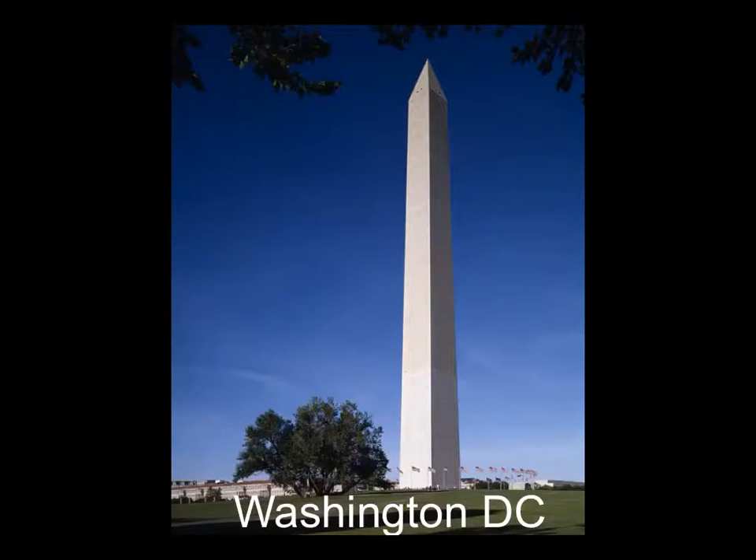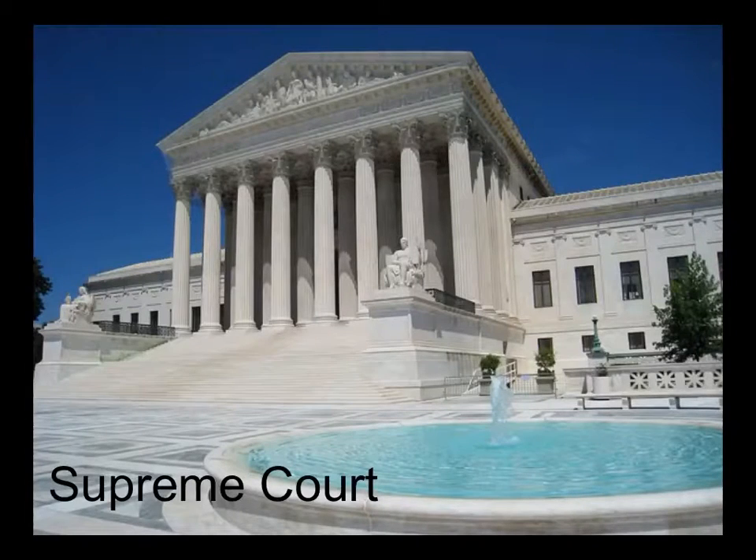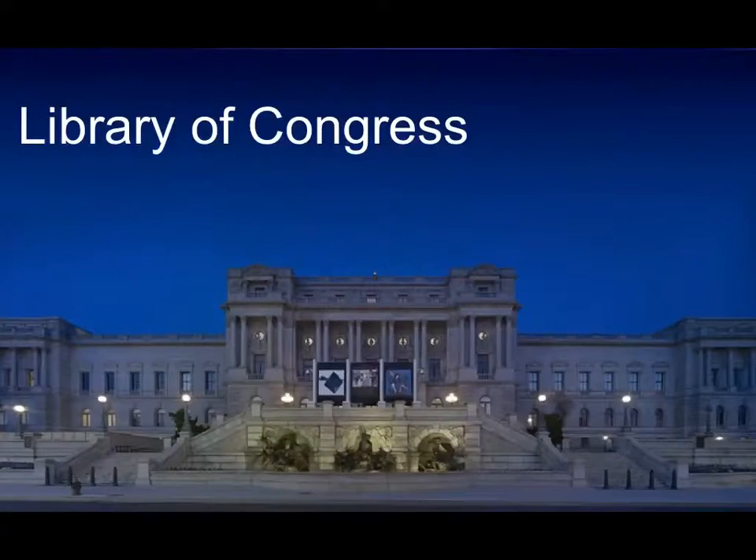For my summer vacation this year, we went to Washington, D.C. We stayed in the Capitol Hill area, which is really beautiful and is home to many buildings of political significance, such as the United States Supreme Court and the Library of Congress.